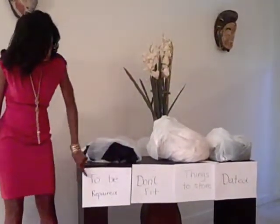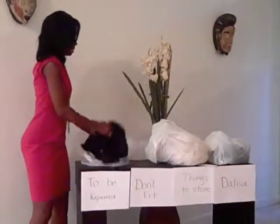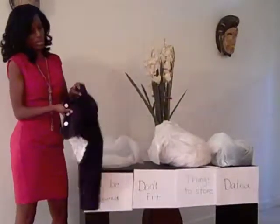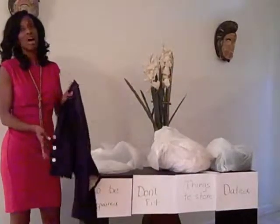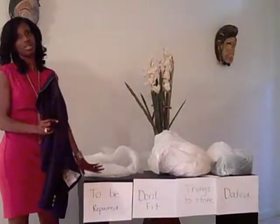The first category we're going to look at is things to be repaired or altered. I have an example here — this is a jacket, and it looks like it's not dated. What you want to do is repair the stitching that needs to be repaired. If you don't want to repair it, that's fine, but don't leave it in your closet. Put everything that needs to be repaired into one pile.